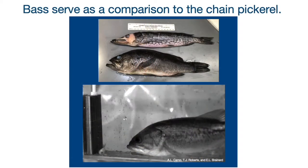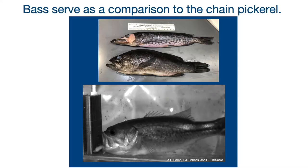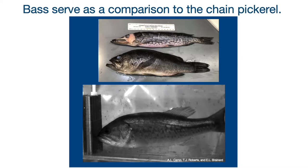We used bass as a comparison to the pickerel because it eats many of the same things that the pickerel does and lives in a very similar environment. Also, bass are very efficient suction feeders and pickerel aren't, so we thought it would be a very interesting comparison to examine.